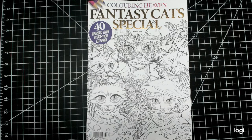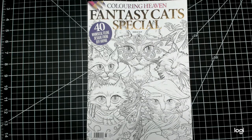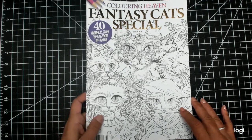I've just received my latest edition of Coloring Heaven — it's the fantasy cat special and I am so excited to share this with you. For those of you who do not know, Coloring Heaven is a UK-based magazine. Every month you get a new issue featuring a different artist or artists, introducing you to illustrators you may never have come across otherwise. This month's issue is the fantasy cat special featuring 40 designs from Jeff Haney.